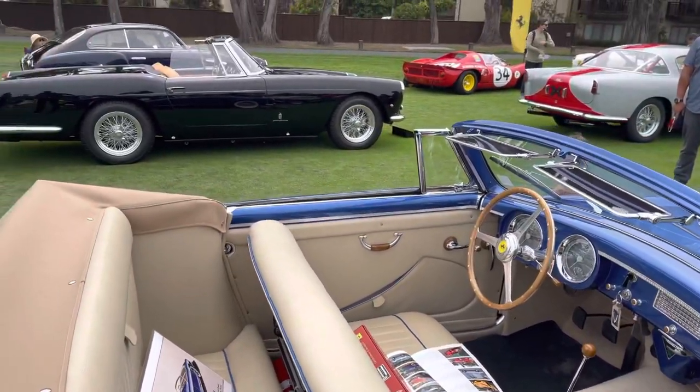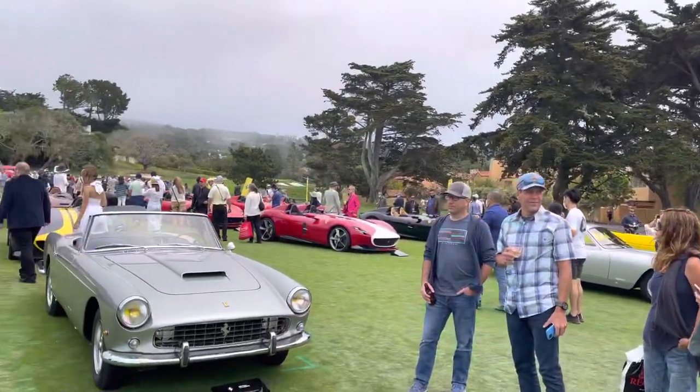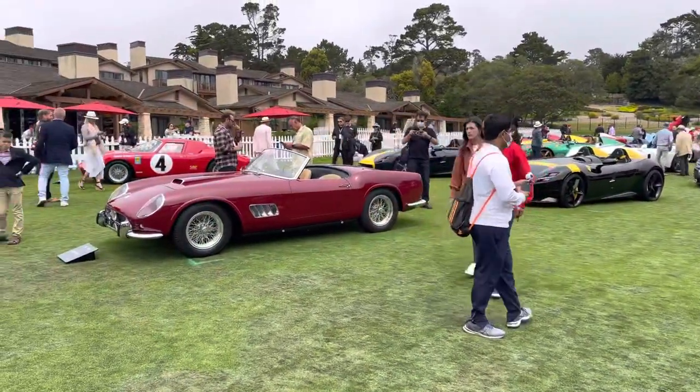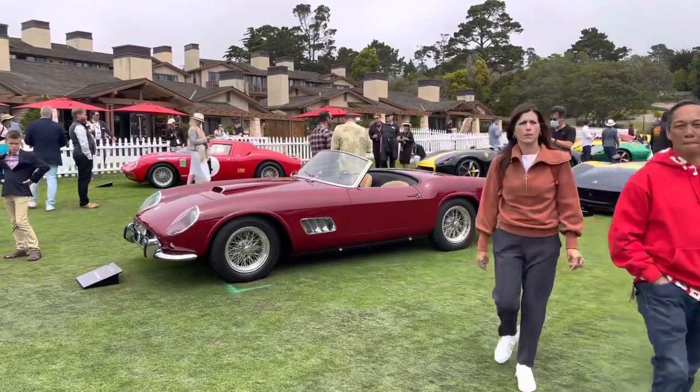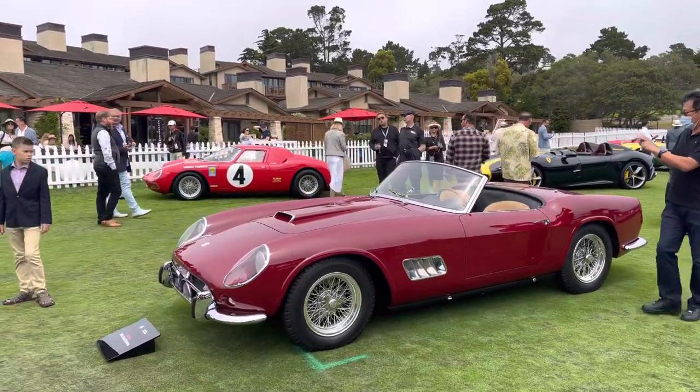Got a 250 cab there, looks like a 212 Inter. Another 250 cab. Long wheelbase California Spider. 250 LM in behind that in the Swiss Scuderia Filippinetti livery.